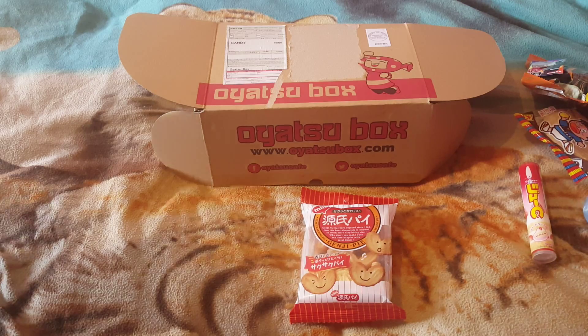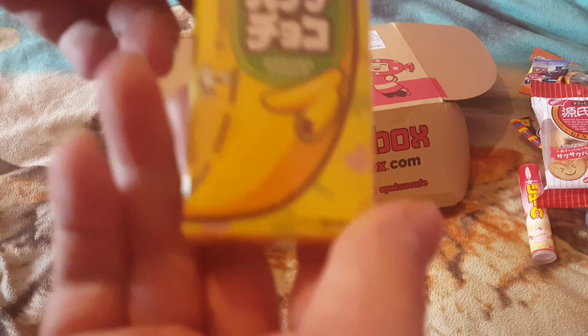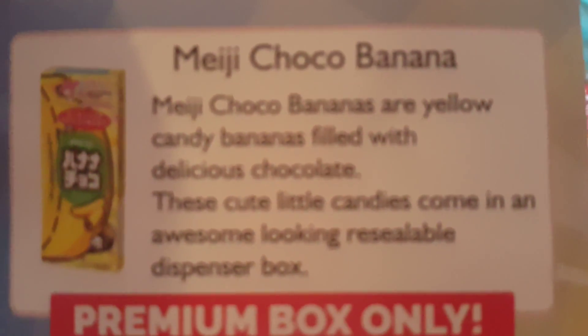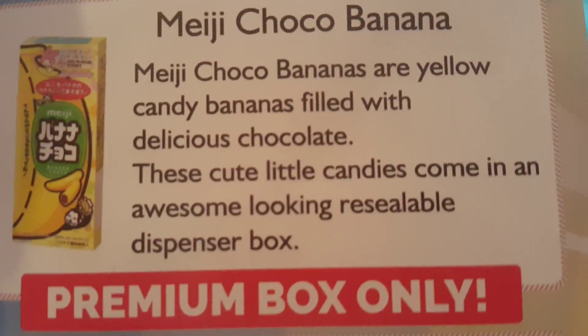Looks like chocolate banana. Let's say it — it does say chocolate banana. It's like banana candy with chocolate inside. You will only get it in premium boxes — the smaller ones don't get it. Very nice — banana and chocolate should be very nice.